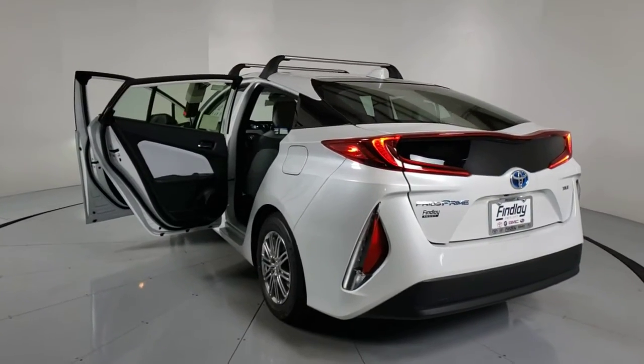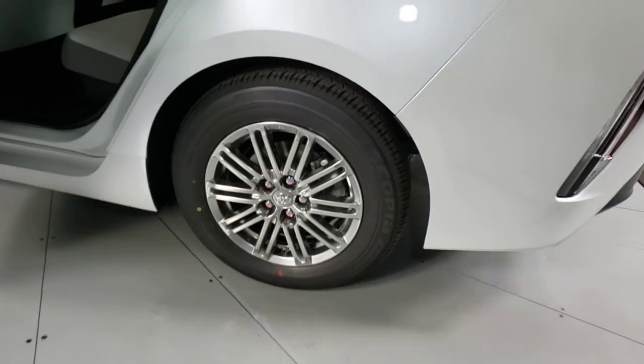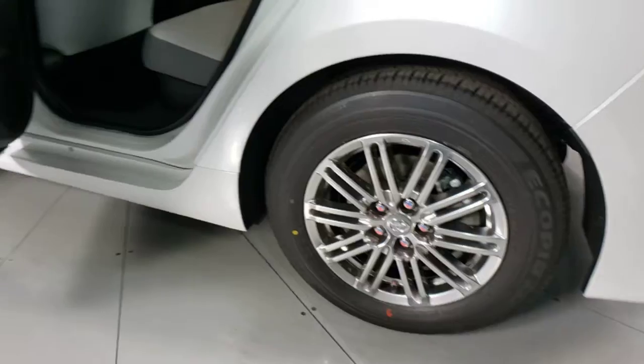Feel the lightness that comes from leaving a smaller footprint. Our staff is here to help you make it happen. We'll toss you the keys to the Prius Prime and help you take the next step on your driving journey.